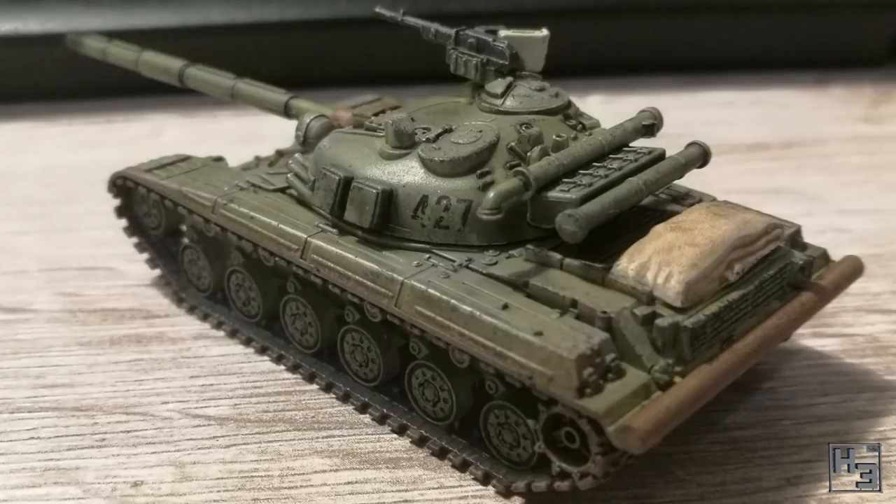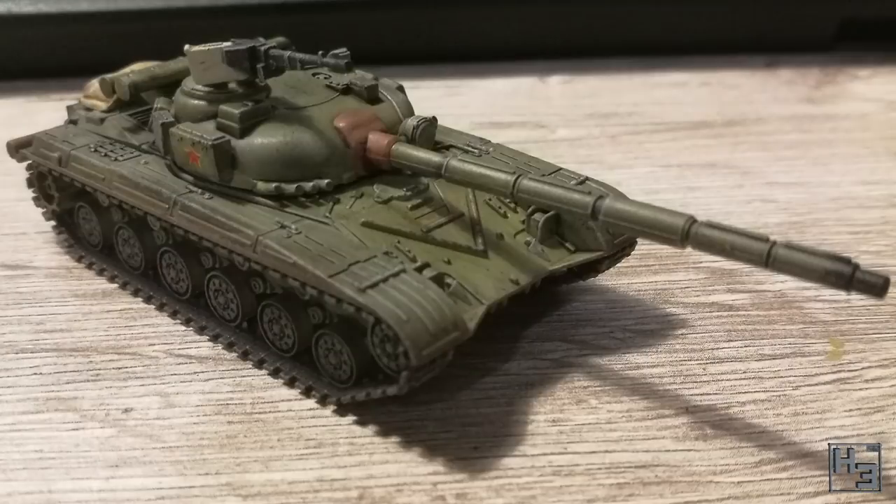Monol submitted another Soviet tank, this time a T-64. This one's a little bit more dirty and looks like it's seen some fighting. It's also significantly smaller, being 15mm scale from Battlefront. Very cool.